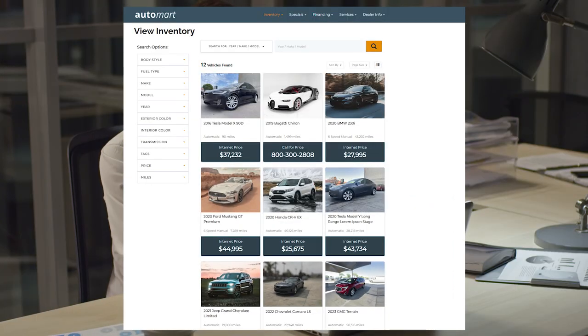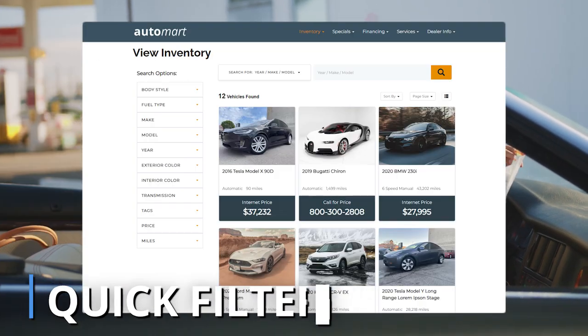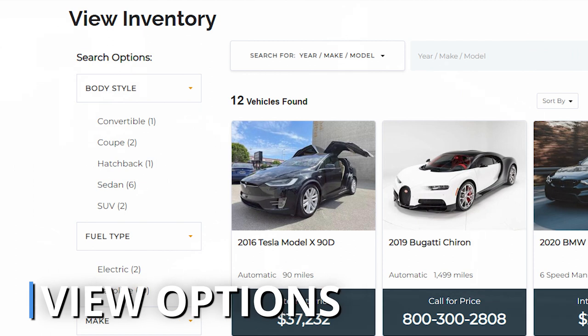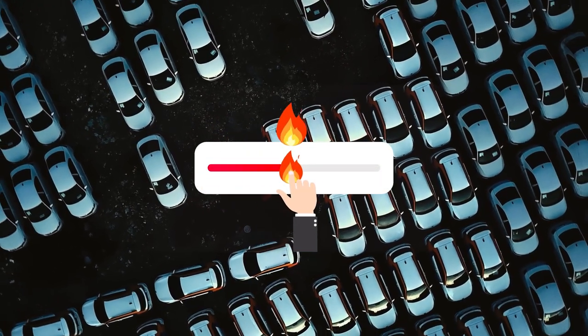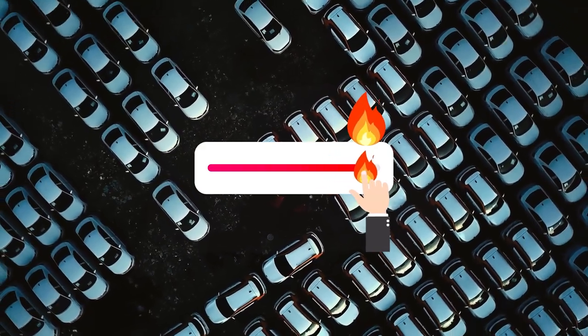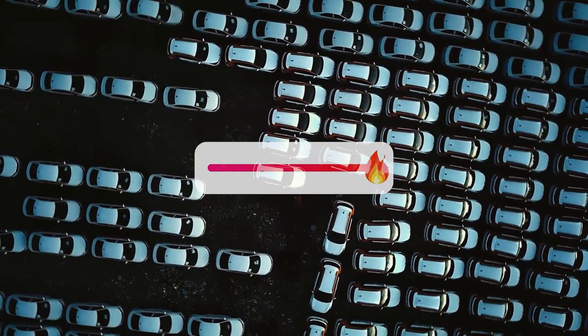Inventory Page and Layout Redesign: The revamped inventory page boasts intuitive navigation with quick filter, sort, and view options for search results. The enhanced inventory slider is not only fully responsive but also allows control over the number of vehicles displayed, with improved filtering for a seamless user experience.